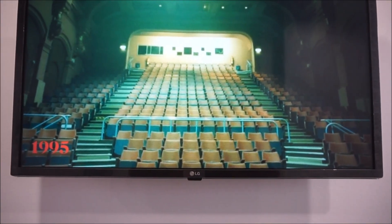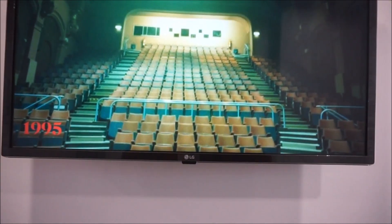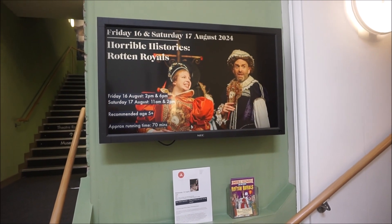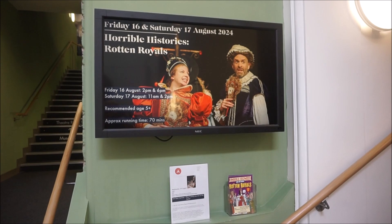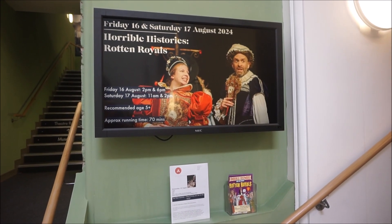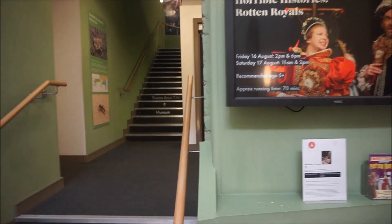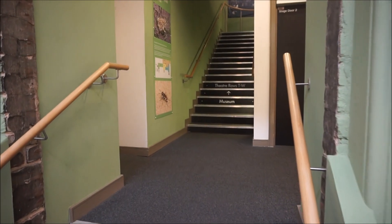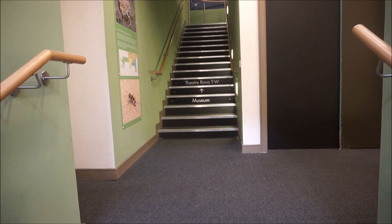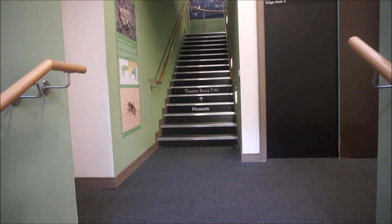There's a film on at the moment called Horrible Histories: Rotten Royals, 16th and 17th of August — it's not happening just yet. But you can see the stairs in front of us — that's the way to the theatre and to the museum, so we'll go up there now.